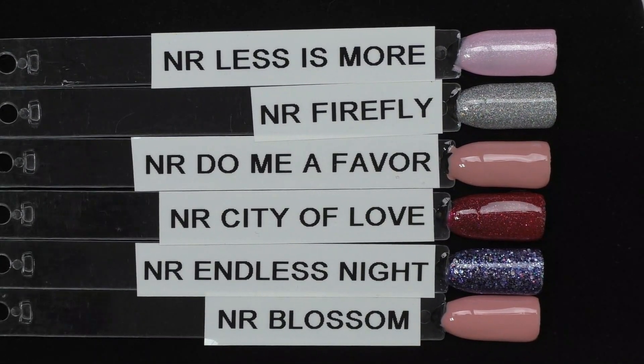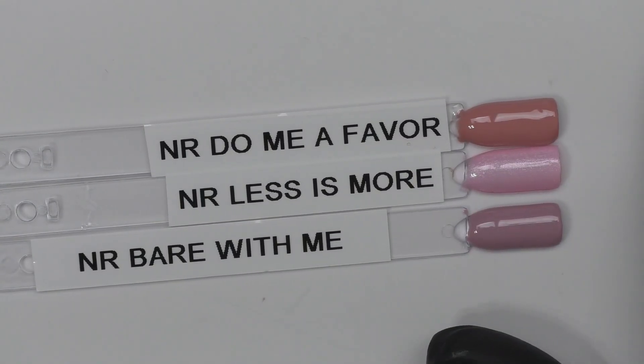Here are all six polishes — two coats and one coat of the no-wipe top coat.